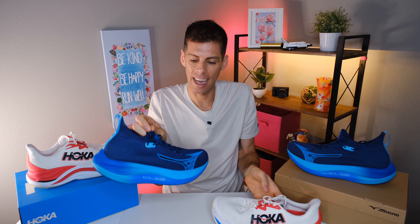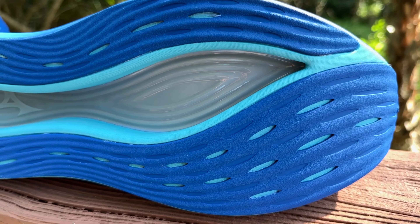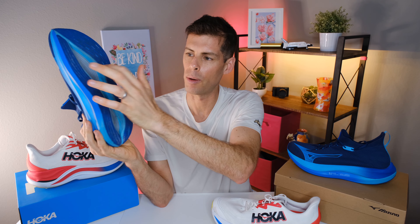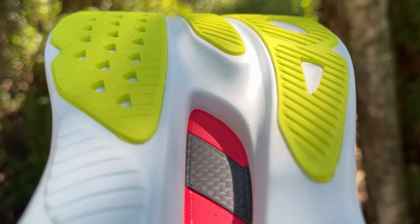The Mizuno Neo Vista is using a glass fiber reinforced nylon wave plate — the plate they put in a lot of their shoes. Coming down to the bottom, you can see a giant void in the middle of the Neo Vista with the nylon plate running all the way down. On the Skyward X, you can see two bars of the carbon fiber plate crossing their void. The void isn't quite as big on the Skyward X as on the Neo Vista.